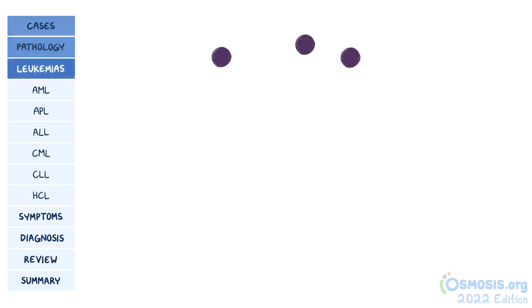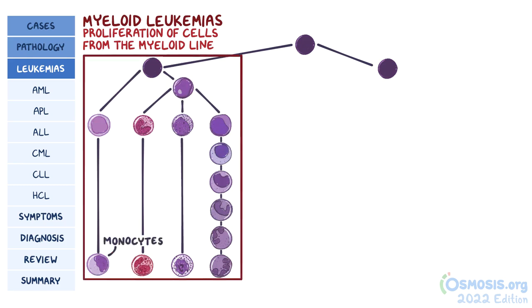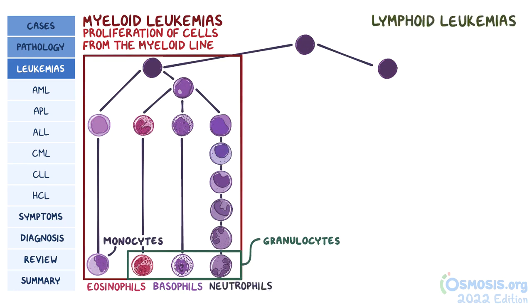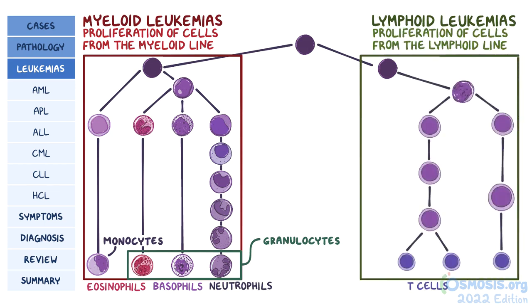Leukemias can be divided into two groups based on the cell type. Myeloid leukemias are caused by proliferation of cells from the myeloid line — cells like monocytes or granulocytes, which include eosinophils, basophils, and neutrophils. But lymphoid leukemias can also arise, and are caused by the proliferation of cells from the lymphoid line, including T cells and B cells.